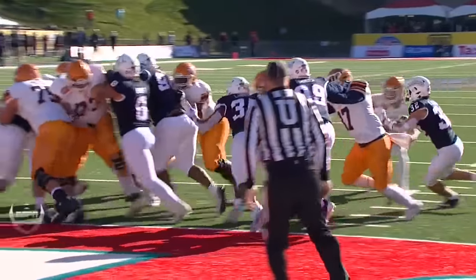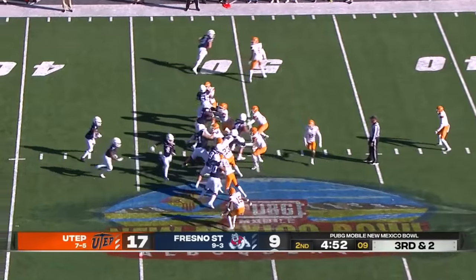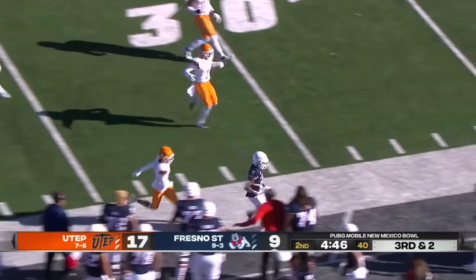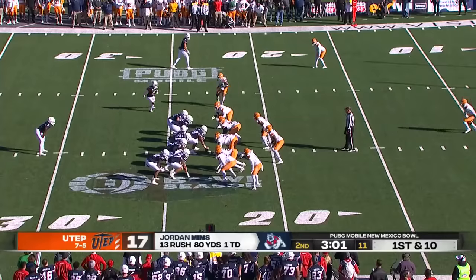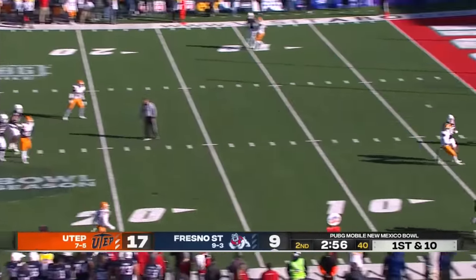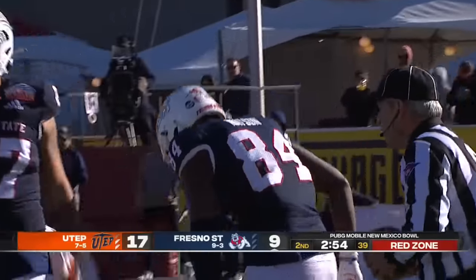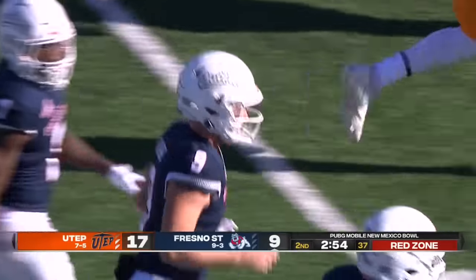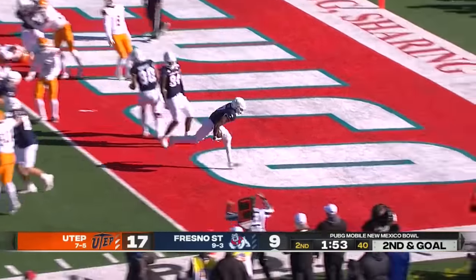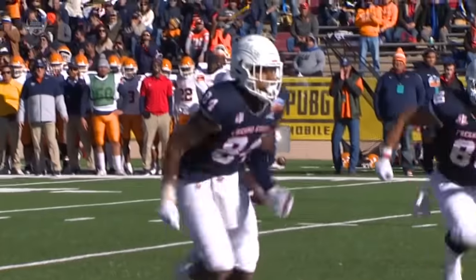This is a Fresno State team that's one of the best on the West Coast, with wins over UCLA. Hainter fakes the handoff to Mims, back-shoulder throw to Trey Watson — nice adjustment by the tight end, brought down at the two. Then Mims again on the ground, and he will not be stopped this time. Touchdown, Fresno State.